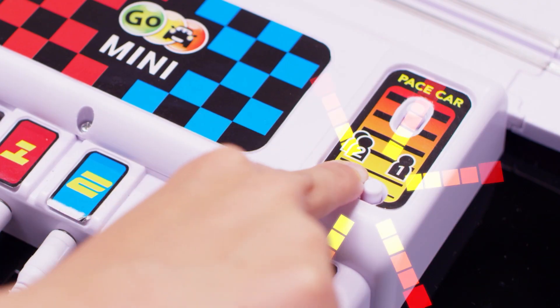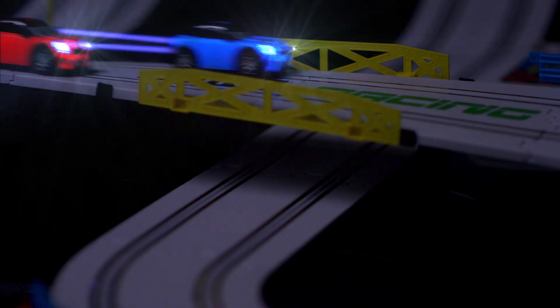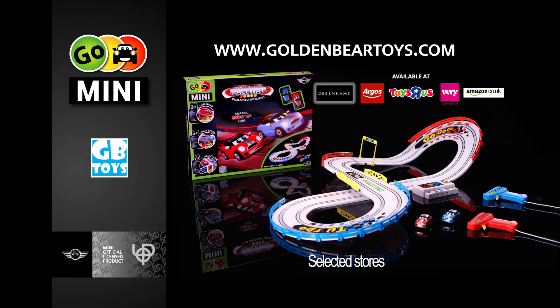Again, play on your own against the pace car. Then when the lights go down, go with the glow for ultra cool street action — the Go Mini Night Challenge Raceway.